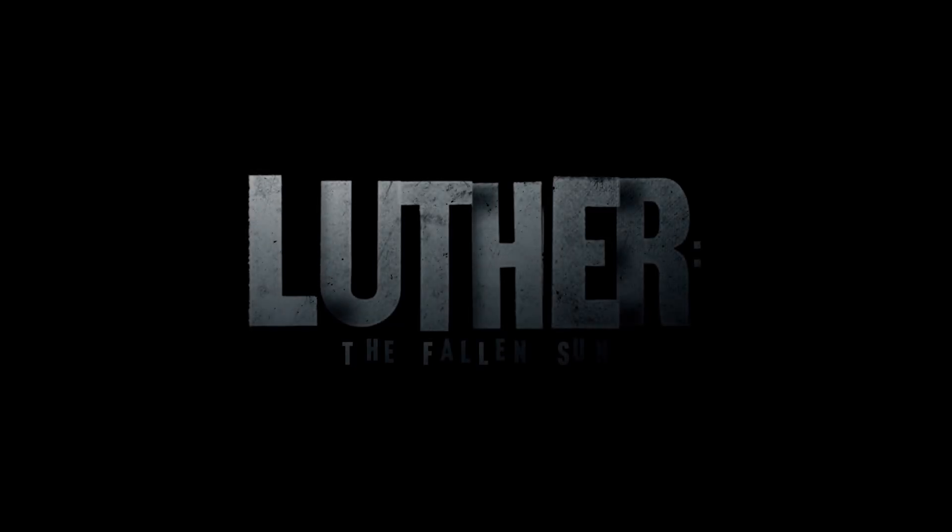Now that you know how we brought it off, go back and watch it again. Luther: The Fallen Sun, streaming now only on Netflix.